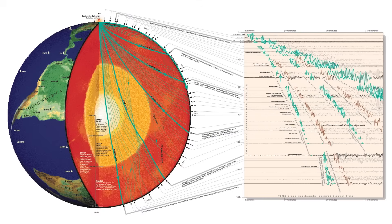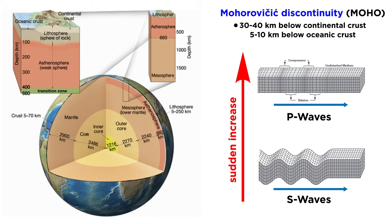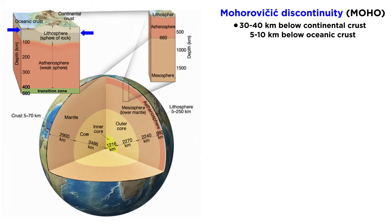With an increasing network of seismometers all over the planet, seismologists have been able to use seismic waves to resolve Earth's layers with increasing accuracy, especially the many sub-layers of the mantle. Both P and S wave velocities suddenly increase at around 30 to 40 kilometers below continental crust, and 5 to 10 kilometers beneath oceanic crust. This layer, the Mohorovicic discontinuity, or MOHO, marks a sudden increase in density and is the boundary between the crust and denser mantle.